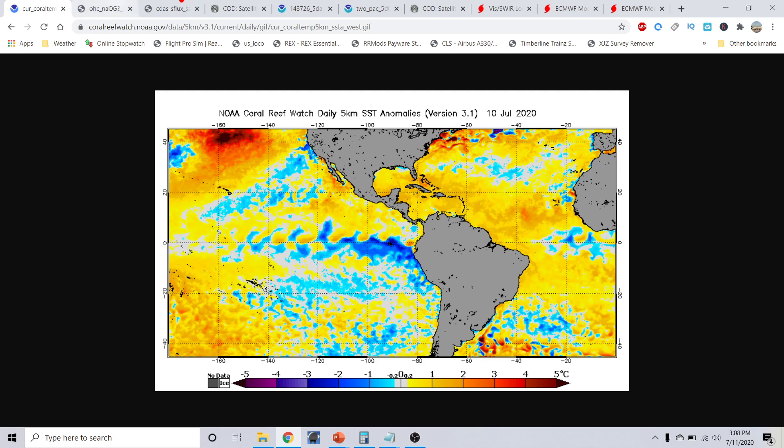Currently we are sitting in a cool neutral background, which actually favors the Atlantic Basin to be more favorable. Speaking of the Atlantic Basin, notice these very warm anomalies out here, even into the southwestern Atlantic, the Gulf, and the Caribbean.